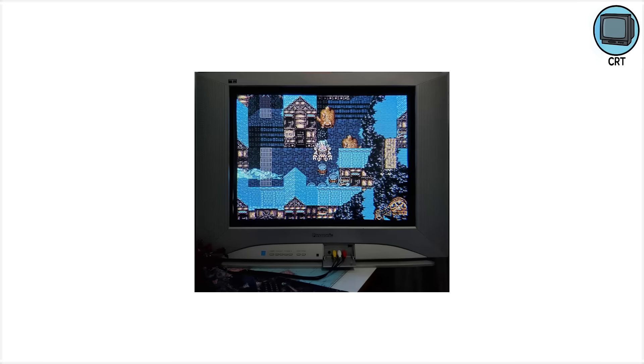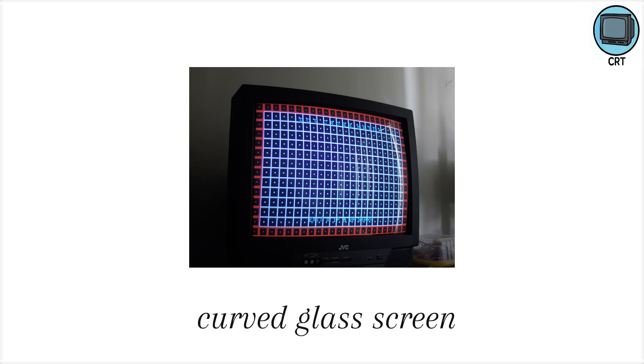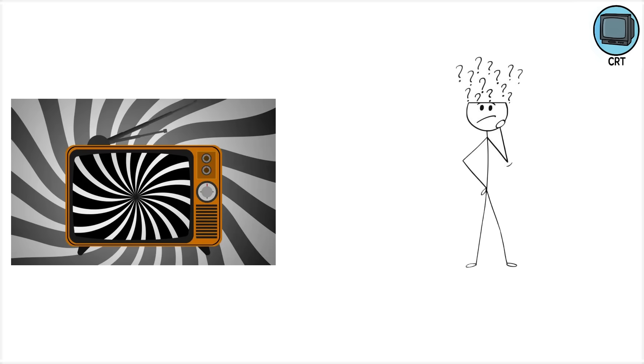Still, CRTs had surprisingly crisp images for the time, with deep blacks and rich color that gamers and retro fans still swear by today. You might remember the curved glass screen, the static shock when you got too close, and that thump sound when you turned it on. And if you ever lost signal, cue the snowstorm of static that somehow managed to be both terrifying and hypnotic.